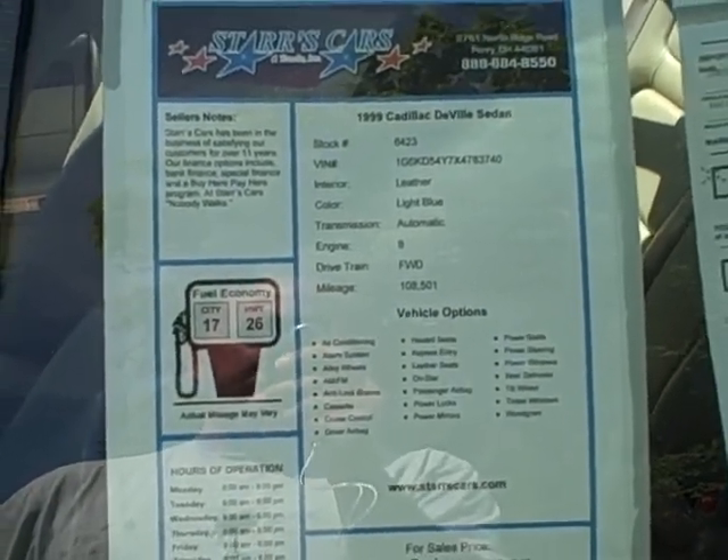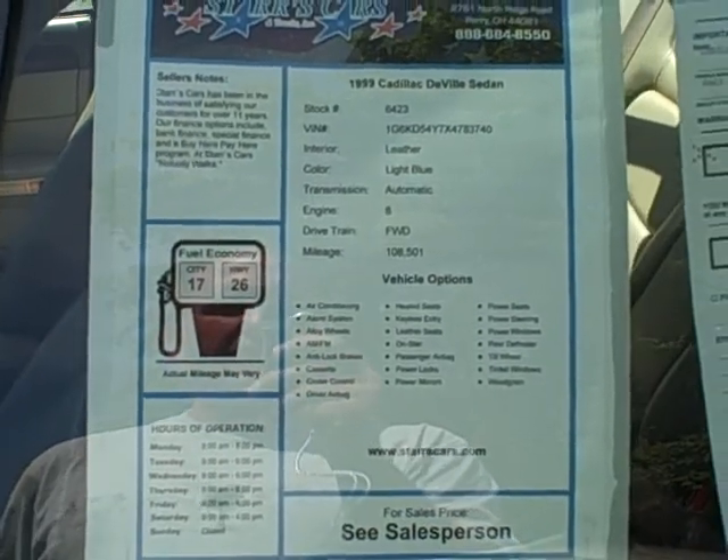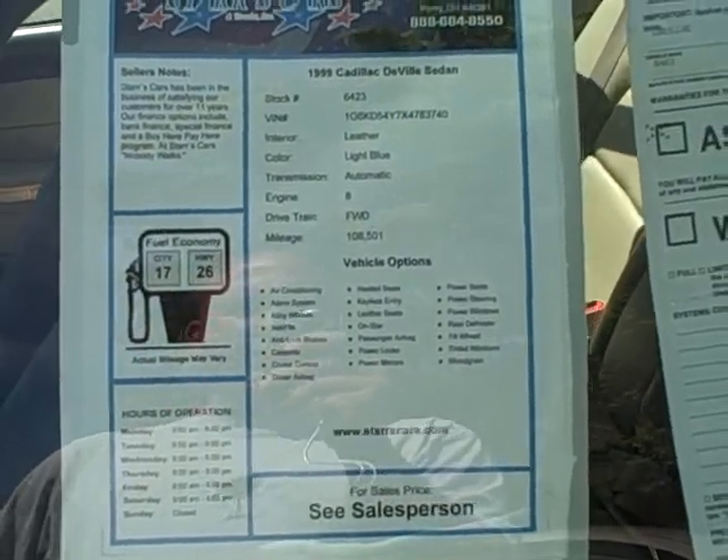Welcome back to Stars Cars and Trucks. My name is Jason. I'm showing you a 99 Cadillac DeVille with leather interior, V8, and 108,000 miles.